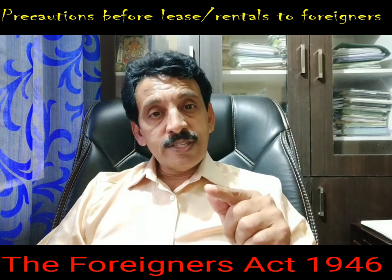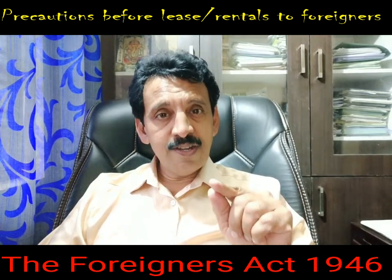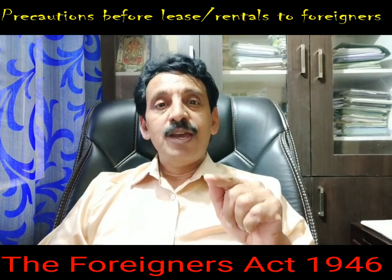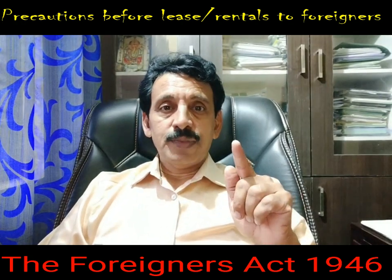In this reference, the Foreigners Act 1946, especially Section 7 and Section 14, deals with the preventive measures and the penalty.